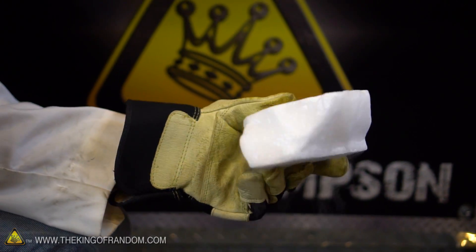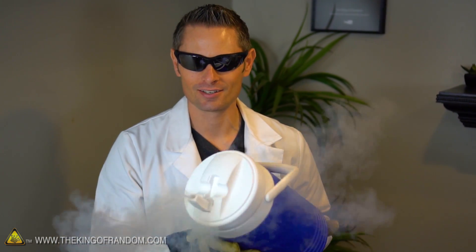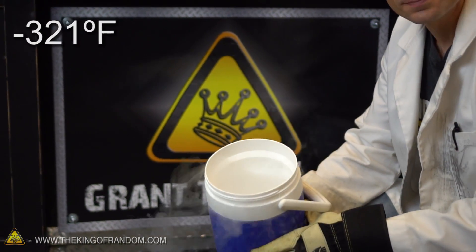You already know that dry ice is just a solid chunk of carbon dioxide that's extremely cold at minus 109 degrees Fahrenheit. On the other hand, liquid nitrogen is just liquefied nitrogen gas at minus 321 degrees Fahrenheit. This means the difference in temperature between dry ice and liquid nitrogen is the same as the difference between boiling hot water and a frozen chunk of ice.